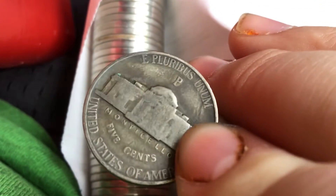Oh yeah guys, that is a War Nickel. It's a 1942. Let's see the mint mark — it's a Philadelphia. Okay, we got that. I'll loop you in if there's anything else in this roll.